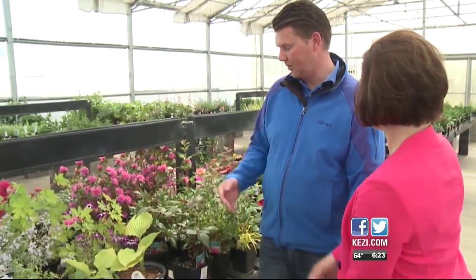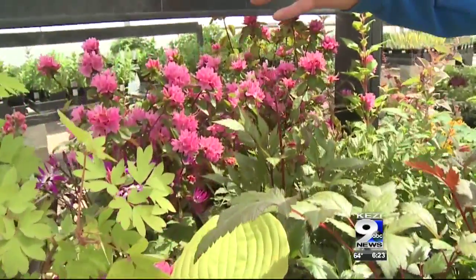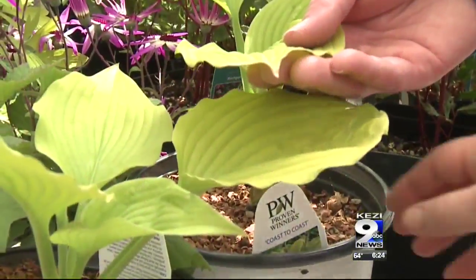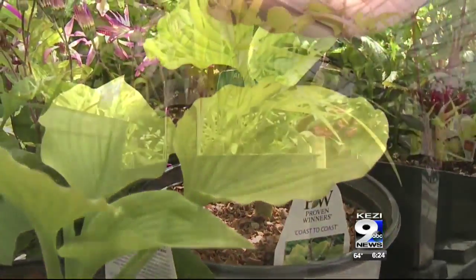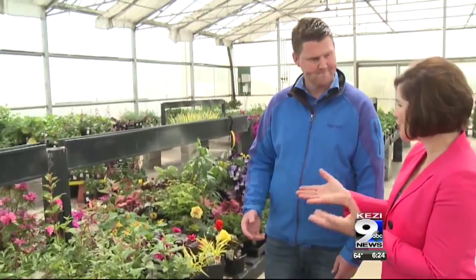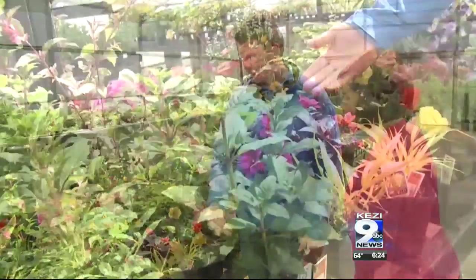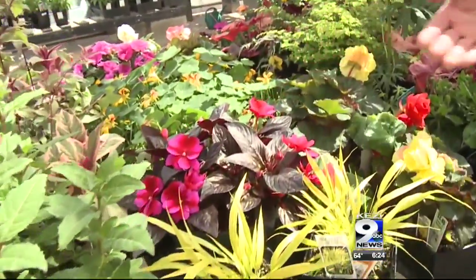Come summer, there are Astilbes, which have nice big panicles of red, white, and pink, hostas which are just all leafed out and looking great, Japanese forest grass — a nice bright grass for a dark spot with a different texture too — and then hardy fuchsias, which just get loaded full of blooms, New Guinea Impatiens, and begonias. So many fun choices for the summer.